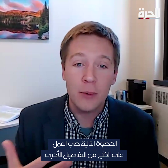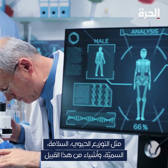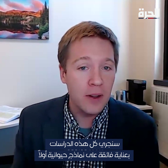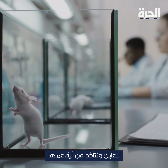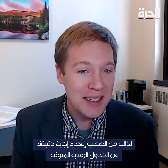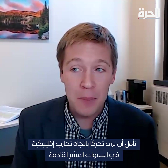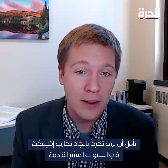The next step is to really work out a lot of other details, like biodistribution, safety, toxicity, and things like this. We want to do these studies really carefully in animal models first, just to make sure that we really understand how it works. And then the next step would be in humans. It's hard to give an exact answer for the timeframe, but hopefully in the next 10 years, we could see this moving toward a clinical trial.